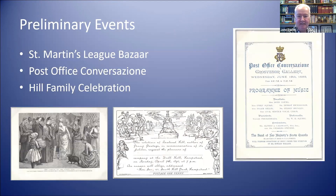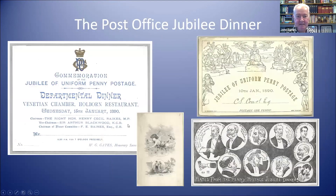Other things did take place in 1889: there was a bazaar to celebrate uniform penny postage at the St. Martin's League, and the post office had a dry run for a conversazione — a social gathering. Roland Hill's family also had an event at the beginning of 1890. The official celebrations began with a dinner at the Hoban restaurant in London, attended by 300 officers of the post office. You can see the front of a menu card and the place card for the dinner, which used an original Mulready design with people's names added.